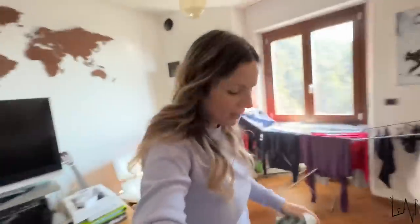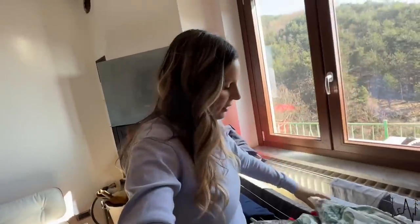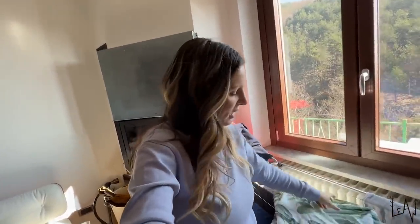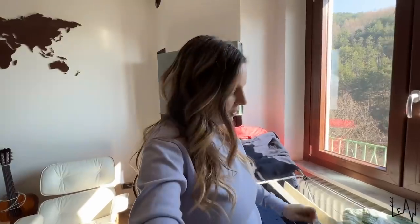We also did some laundry — this is the weekend routine, washing everything. It's even more important now because in Italy the price of electricity and gas has skyrocketed 40 to 45 percent more every month, so it will have a huge impact on families.